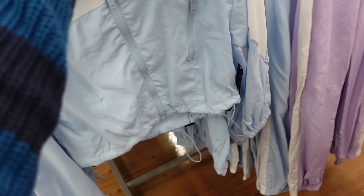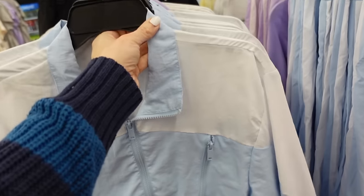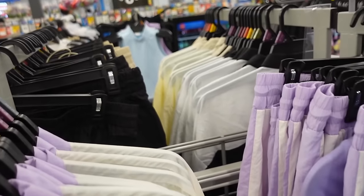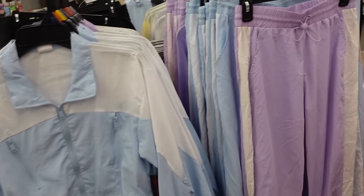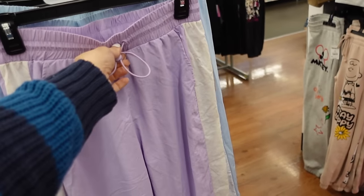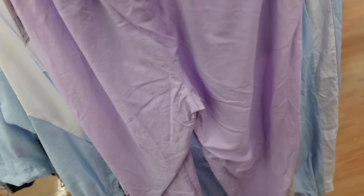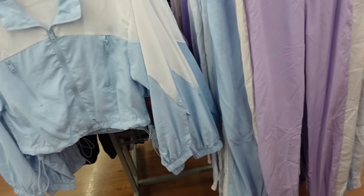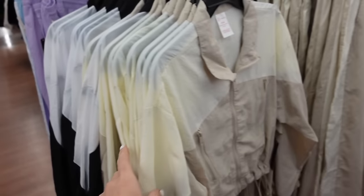Windbreaker jackets from No Boundaries have a smaller collar, mock neck, zippered pockets, elastic on the wrist, and are shorter through the front. Comes in blue and white, purple and white, and beige, black, and white — they're $14.98. The matching pants have an elastic waistband with a toggle, side pocket, and true jogger bottom — also $14.98.